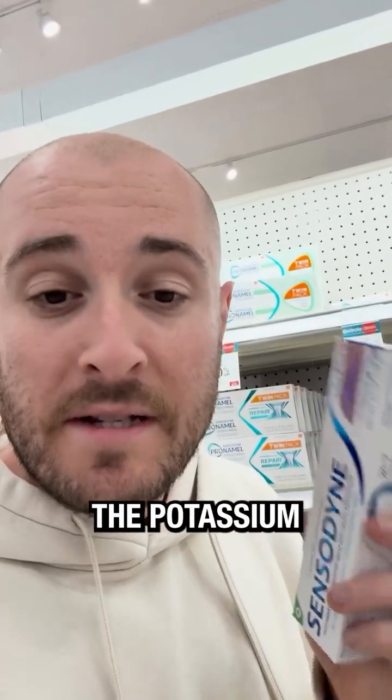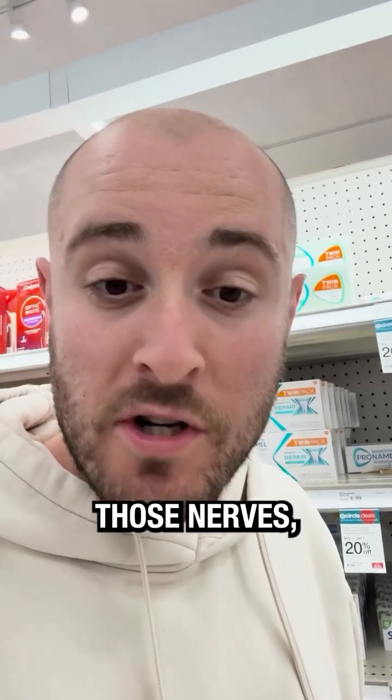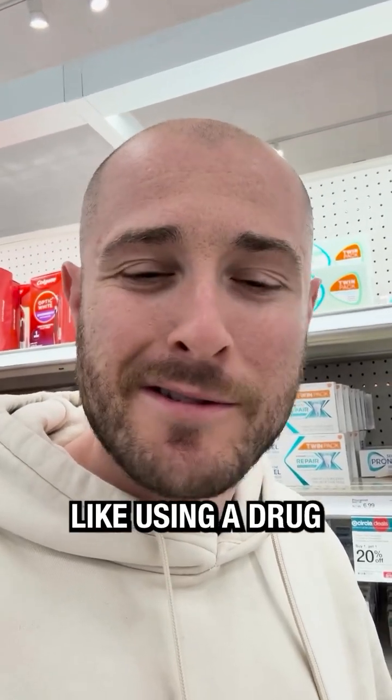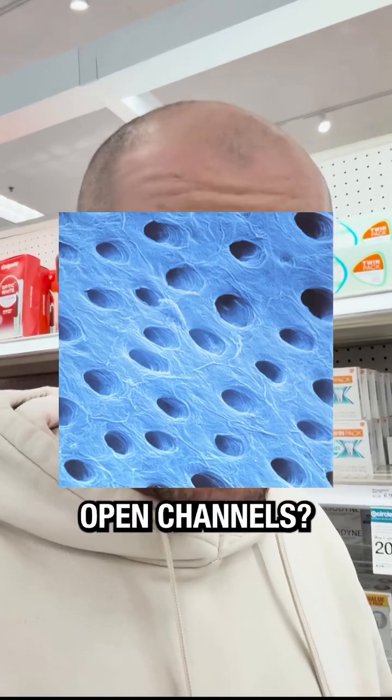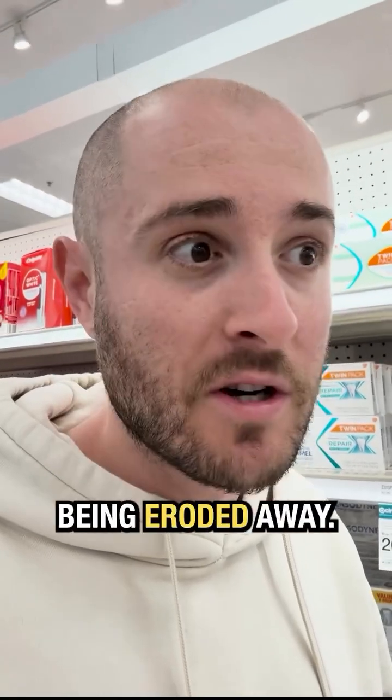This is what Sensodyne is for. The potassium nitrate can numb those nerves, but that sounds like you're just kind of using a drug to cover up a problem. Wouldn't you want to solve the problem of those open channels, those microtubules being eroded away?